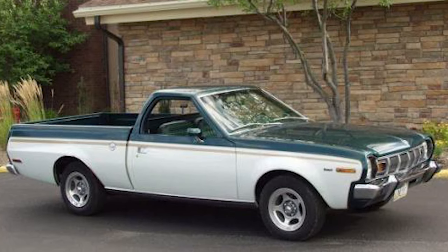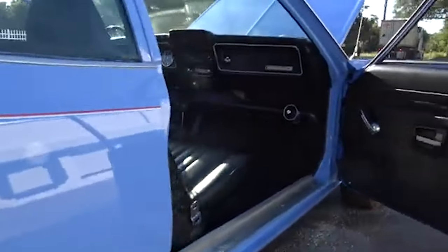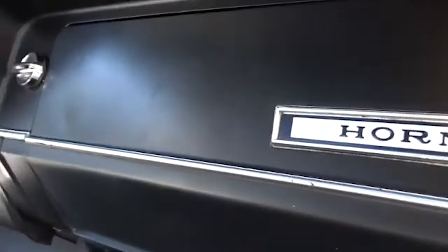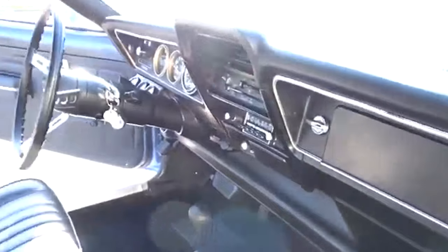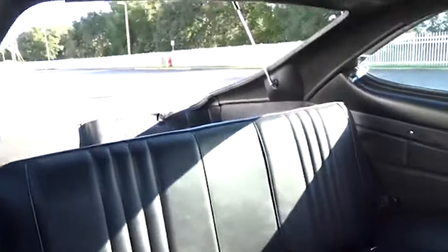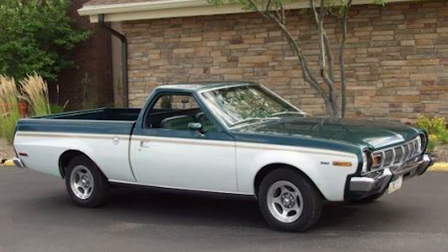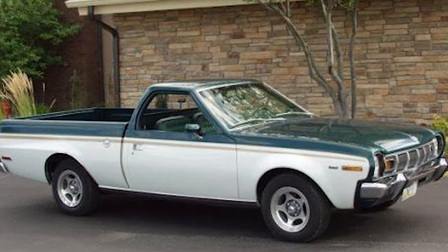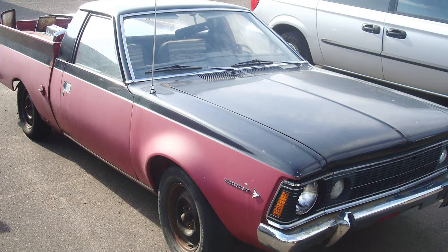However, the journey of the Cowboy from concept to production was fraught with challenges. One of the major issues was branding — AMC faced a dilemma about using the Jeep name on a two-wheel drive vehicle, as Jeep was synonymous with four-wheel drive off-road capability. To address this, AMC branded the prototypes simply as AMC Cowboys, distancing them from the Jeep name. Another significant hurdle was cost. Developing a new vehicle from concept to production is an expensive endeavor, and AMC was already investing heavily in other projects. The financial constraints made it difficult to justify the additional expenditure. Ultimately, despite the Cowboy's innovative approach and aesthetic appeal, AMC decided to shelve the project. The prototypes never made it to production, and the Cowboy remained an intriguing but unproduced concept.